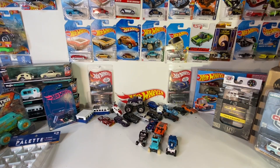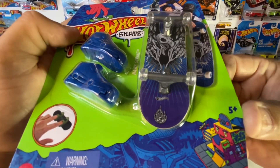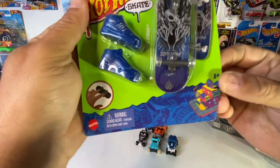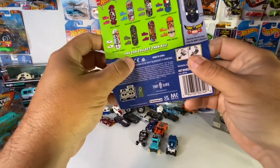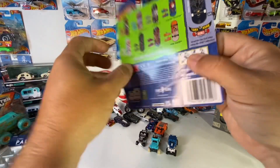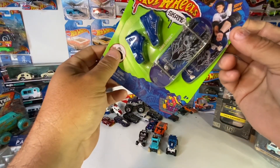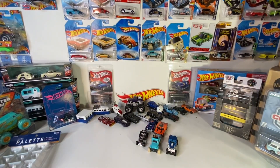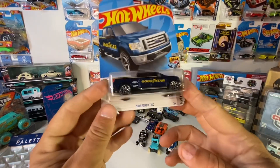We also went to Walmart and found one of these — the only reason I grabbed it is because it's a treasure hunt. Somebody's already spoken up about wanting this one, but I'll keep my eyes open to see if I can find another one. I didn't think too many people were really interested in it, but they were.